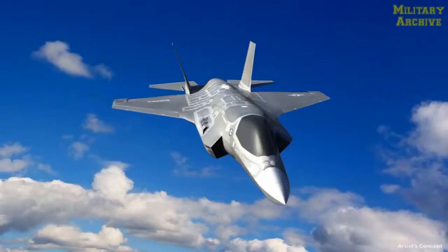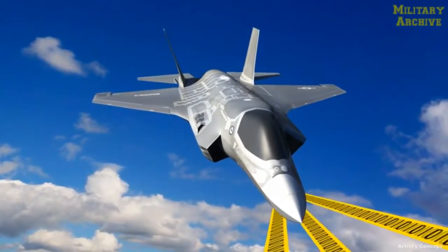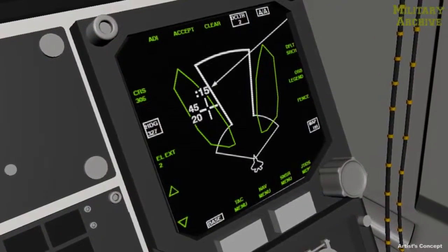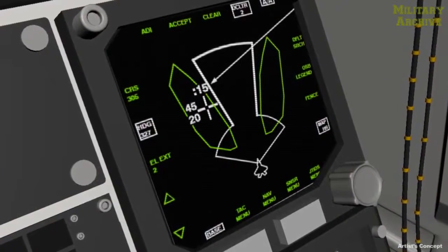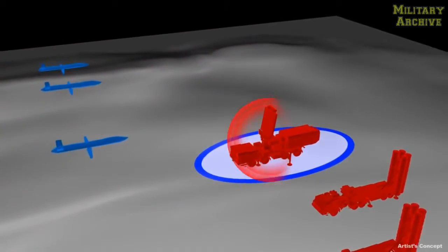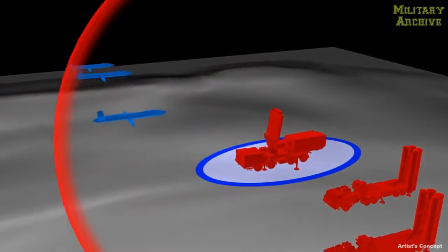The data they collect are transmitted back to the fighter, which fuses the information with data from its own capable sensors to create a targeting solution against the enemy radar. The fighter pilot designates the enemy radar for weapons engagement. The battle management system generates an optimal solution for the UASs to perform cooperative radar sensing with the fighter. Their proximity and spatial distribution provides high-quality targeting data while allowing the fighter to maximize its own survivability.